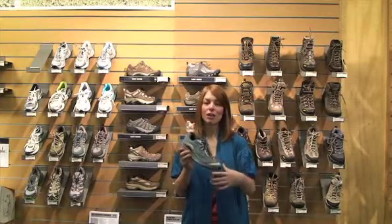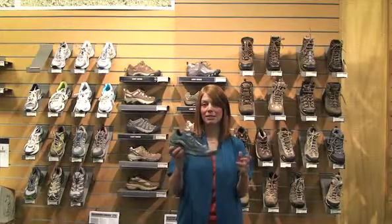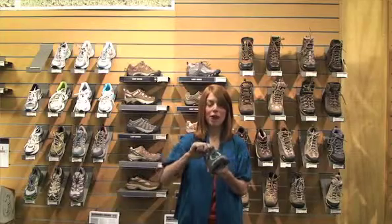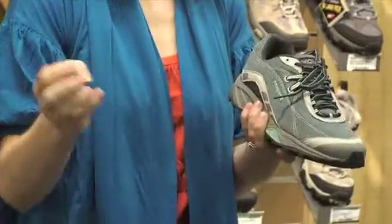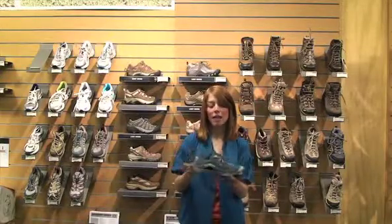The Patagonia Sali is treated with a DWR finish, so you get some water resistance, but you also get breathability. You're not going to get a very hot foot running in this shoe. As you can see it's mostly mesh, so all that air is going to be flowing in and out of the shoe.